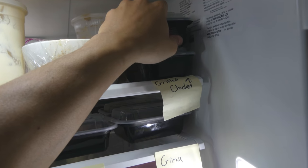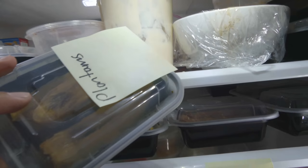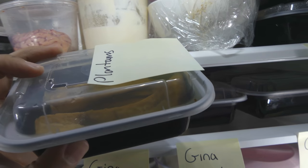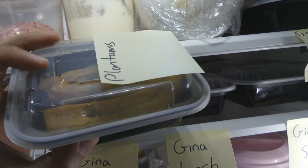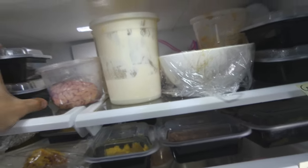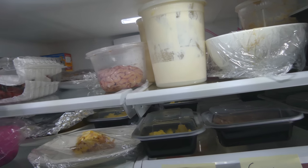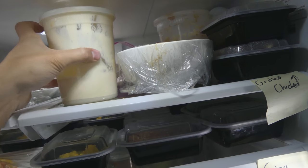Up here is Frankie's grilled chicken — we might be selling that soon. Here I have some plantains: a very cheap, affordable, and incredibly tasty way to get nutrients. I just took the plantains, put them on a sheet pan, and cooked them with some butter. Back there are actually some muffins — that's my secret chocolate chip muffin recipe. Maybe I'll share that with you guys in the future.